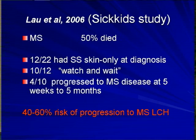If we looked at the multisystem disease patients and asked what symptom they presented with first and when it happened — many of them presented with skin only. So if we took those patients into account, it was as high as 60%. Somewhere in there is the risk of progression if you have skin-only disease.